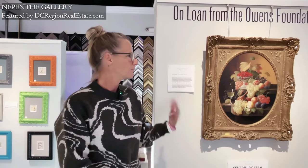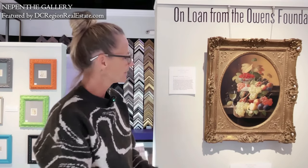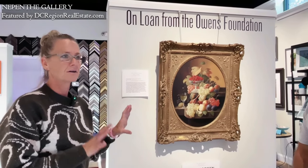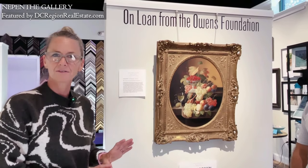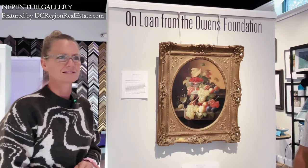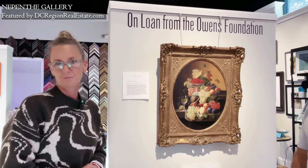Mom did a gallery talk about this piece a couple of weeks ago and she'll do another one before we rotate it after the first of the year. We're going to have a new piece here, but we're loving this. Mom does a great job of pulling pieces from our Nepenthe collection that are similar in style to compare and contrast, making us a real art enrichment resource for the community.